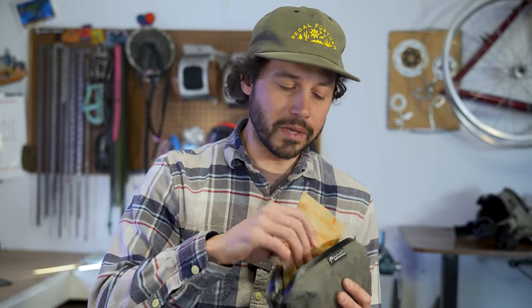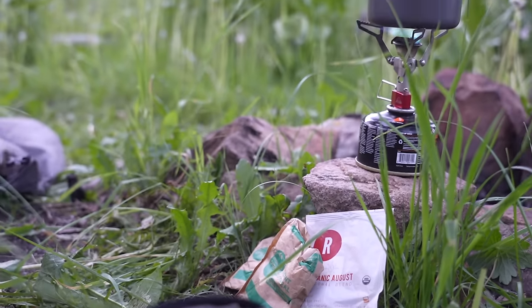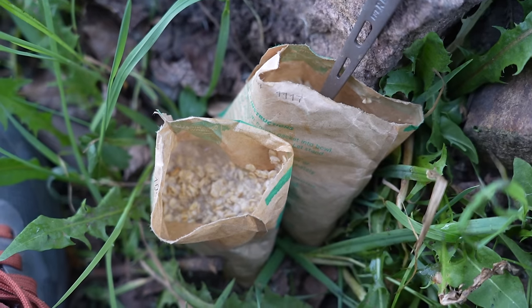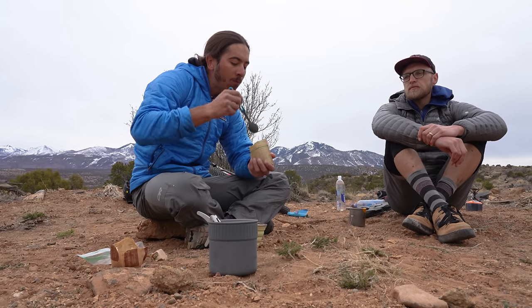Something I always do is bring just-add-water oatmeal packets — I bring a bunch of them and add a touch of warm water directly into the packet. The packets are strong enough to eat out of and will save you a dish, allowing you to use your mug for coffee or tea in the morning. Another fun one is to buy a frozen or refrigerated burrito, put it in a hip pack or somewhere warmer, and after a few hours you have a nice warm-ish burrito. If you have a food hack, definitely leave it in the comments below.